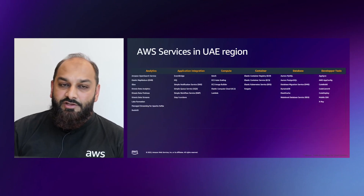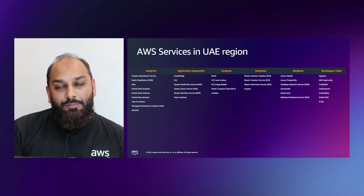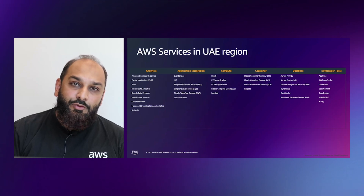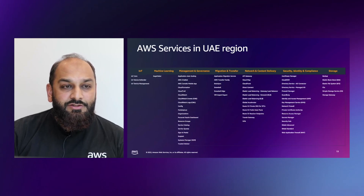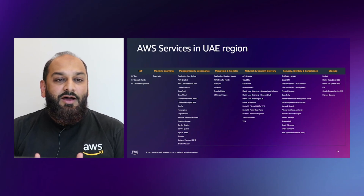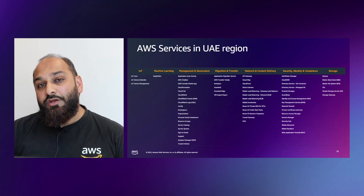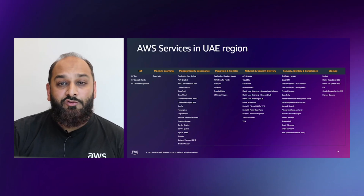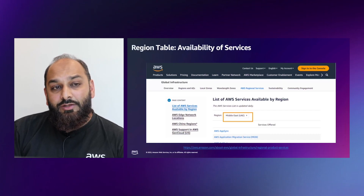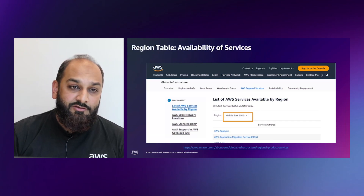Looking at the AWS services available in the UAE region, we have services across analytics, application integration, compute, containers, databases, developer tools, migrations, IoT, machine learning, management and governance, network and content delivery, security, identity compliance, and storage. More than 101 services are available right now. You can go to the AWS regional services availability table for the latest up-to-date region information and the services that are available.